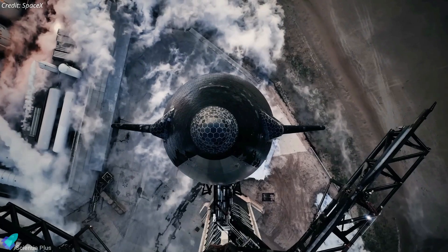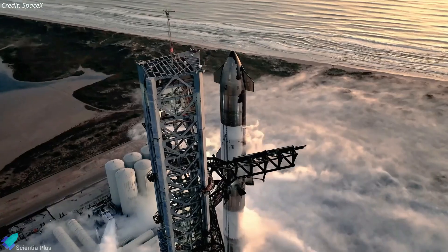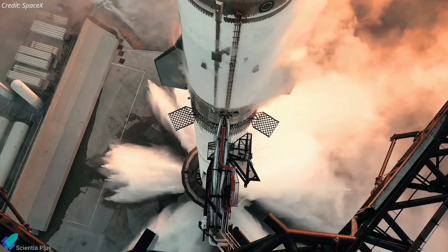After weeks of assembly, rigorous testing, and meticulous preparation, SpaceX is ready for the seventh integrated flight test of Starship.